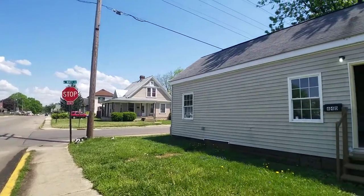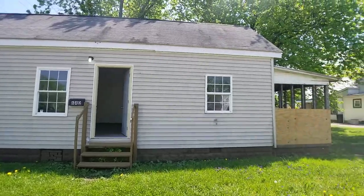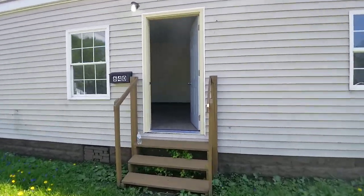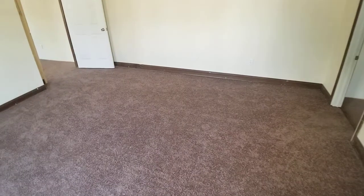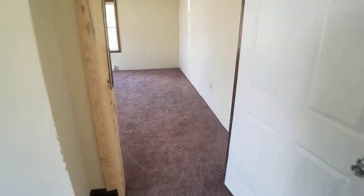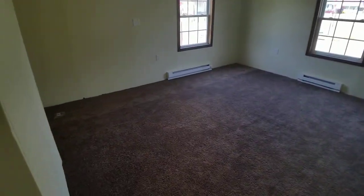This is our walkthrough of our property on East Water Street. Here's the living room. Here's one of two bedrooms.